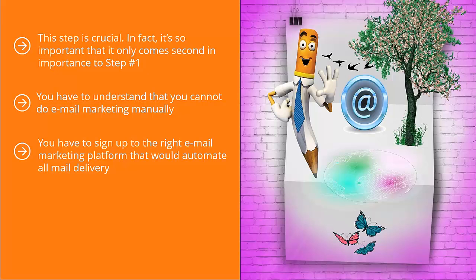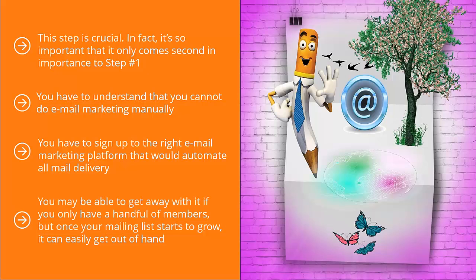You might think that this is a pretty simple process, but it isn't. It's very hard to manually keep track of people signing up and unsubscribing to your list. You may be able to get away with it if you only have a handful of members, but once your mailing list starts to grow, it can easily get out of hand.